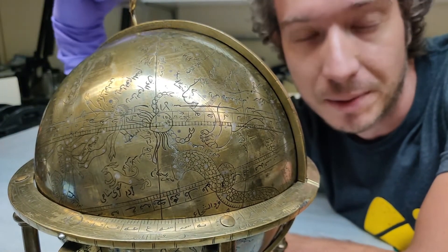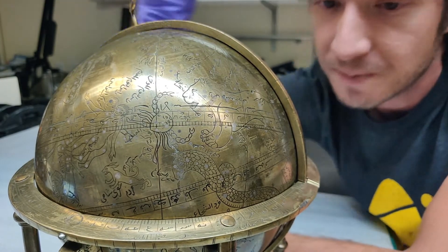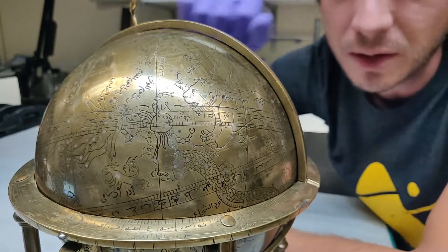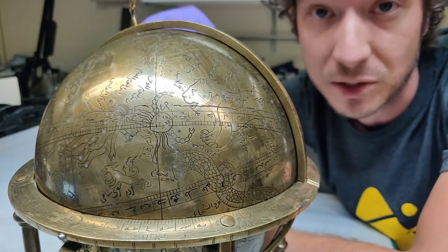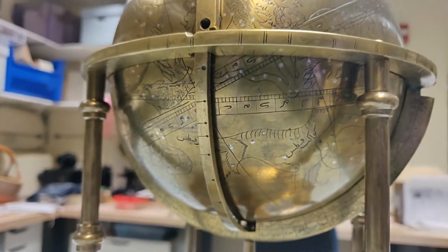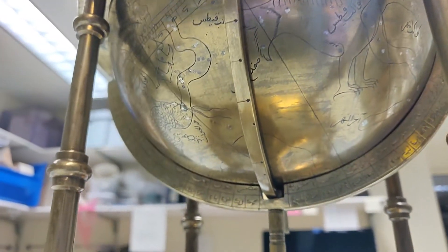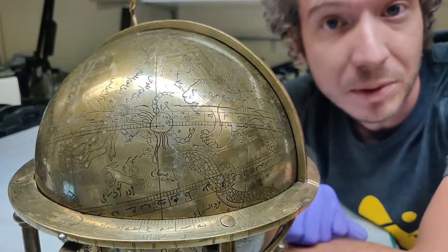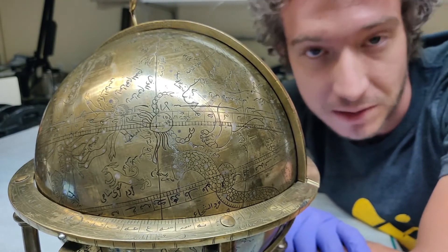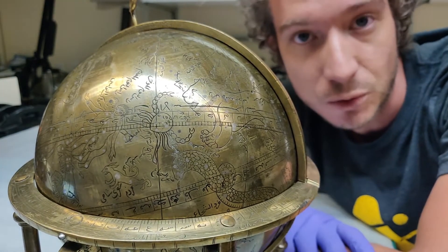It must have been incredibly time consuming to poke out each and every individual star hole on here. The southern hemisphere is a little harder to see on this globe. Middle Eastern astronomers and cartographers also had very little access to the southern hemisphere sky, so just like their Western counterparts they typically left it blank — putting no constellations down there — or used that space to commemorate the globe or dedicate it to somebody.